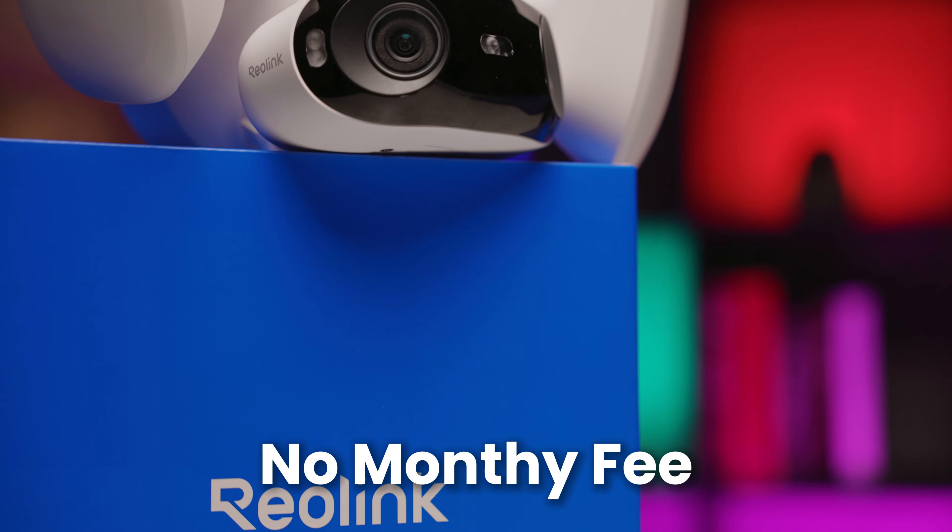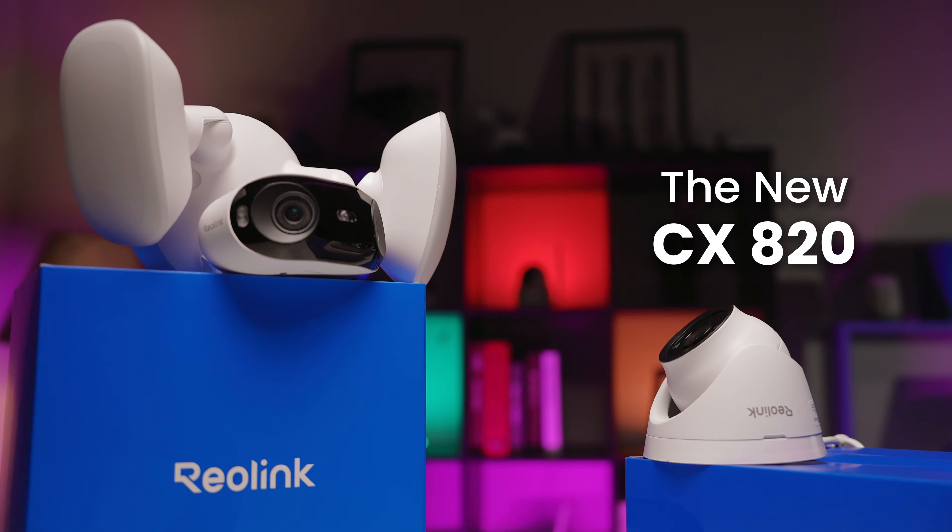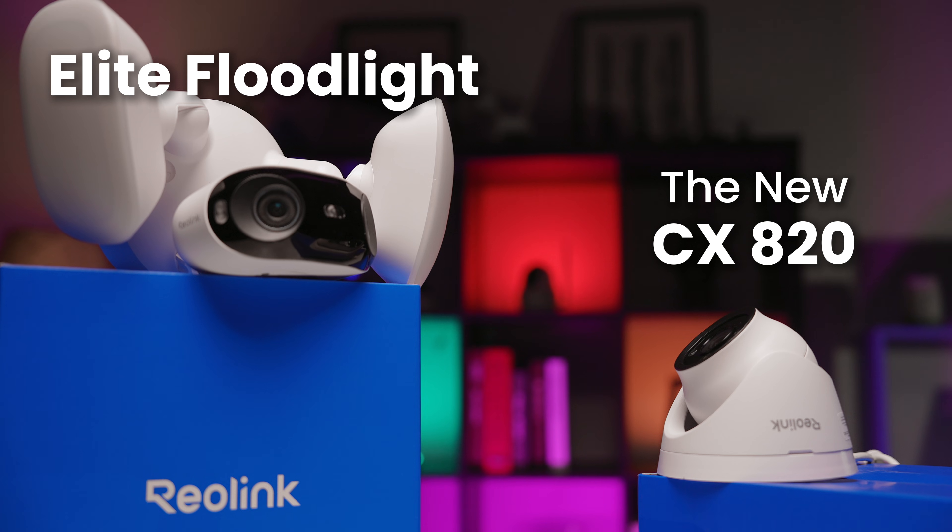It's all about catching potential trouble before it starts. And do you know what the best part is? All these features are completely free — no subscription needed. These cutting-edge features are rolling out on cameras like the CX-820 and Reolink Elite Floodlight Wi-Fi, with plans to bring them to even more Reolink models in the future, so keep an eye on that.